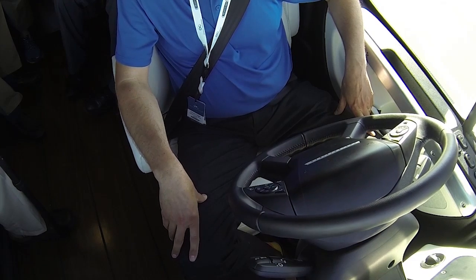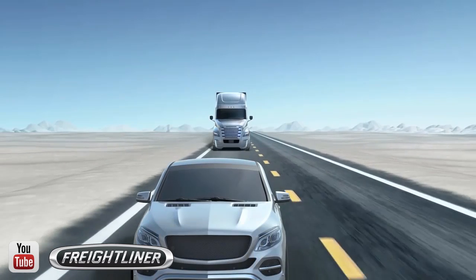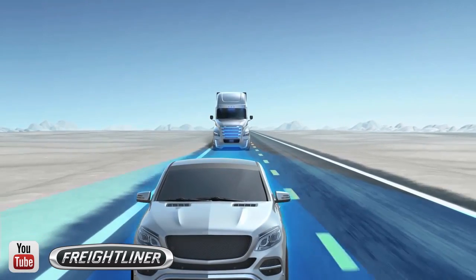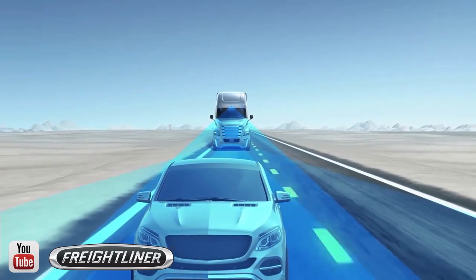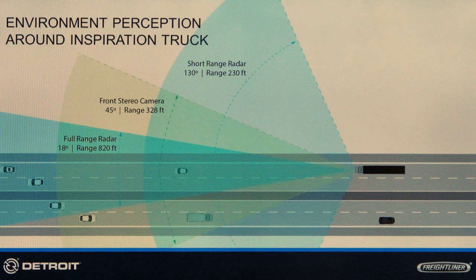The Highway Pilot system takes its cues from a two-phase radar unit built into the front of the truck, as well as a pair of windshield-mounted stereo cameras. Together they sense the truck's position on the roadway as well as the traffic and objects around the truck. The long-range radar looks about 800 feet out in front of the truck in a narrow beam, while the shorter radar beam looks about 200 feet with a much wider beam. The cameras scan the pavement markings while observing traffic movements about 300 feet out in front of the truck, spreading out on a 45-degree angle. The onboard computers analyze traffic movements and lane position while controlling the steering, throttle, and brake.